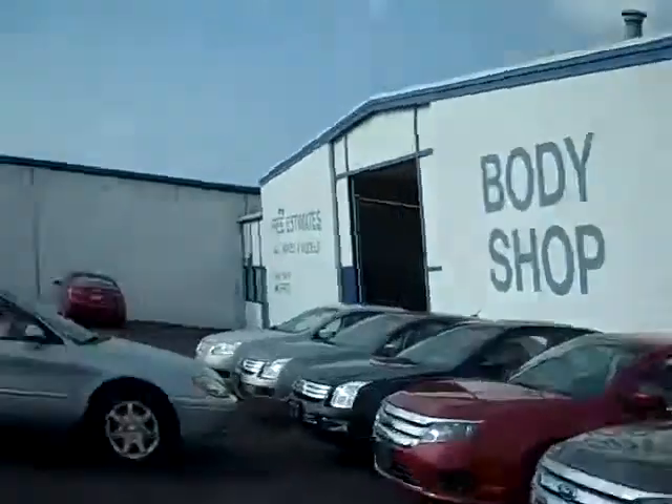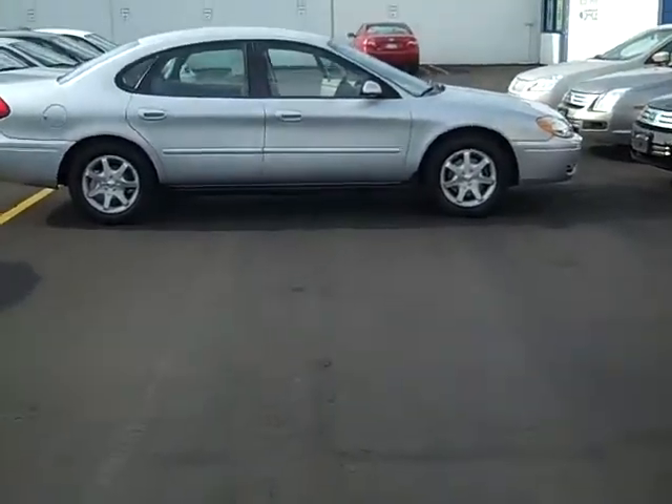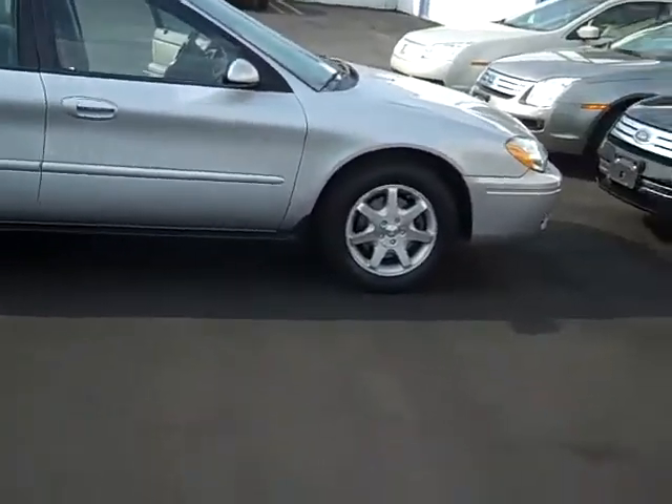Hi, this is Scott Brinley, Internet Manager with Midland Ford Lincoln Mercury. And this is stock number UC10390 — it's our 2006 Ford Taurus SEL Edition.